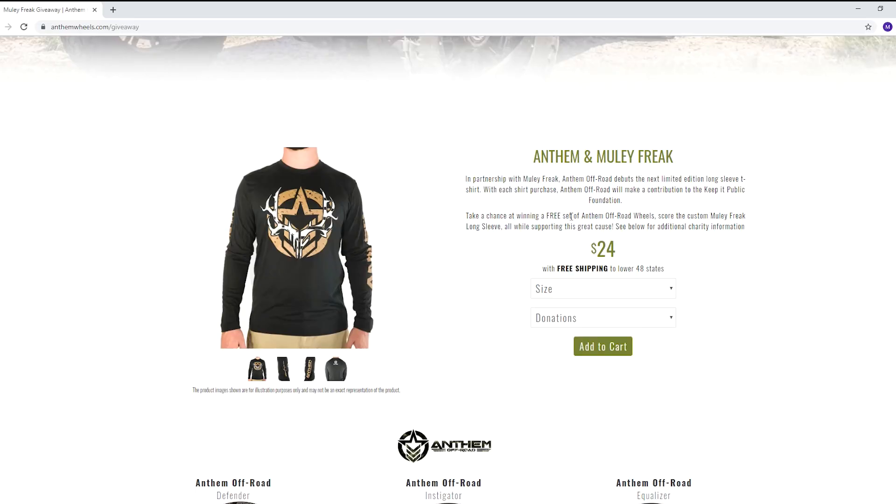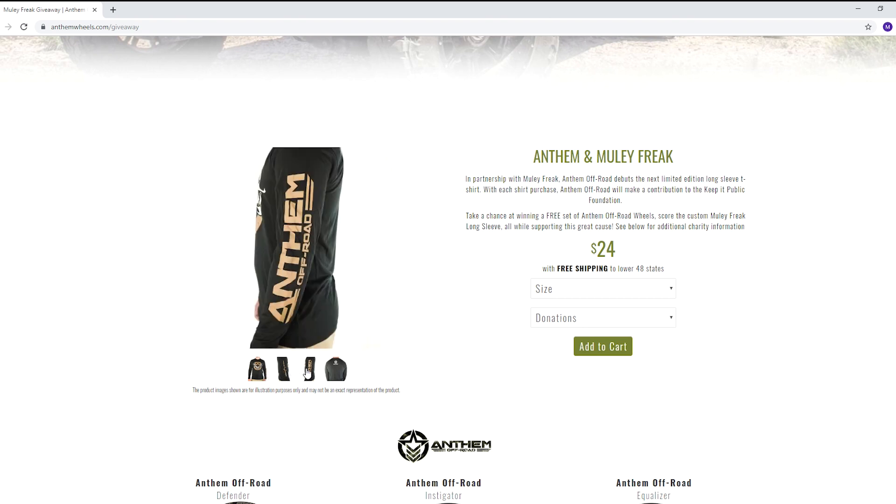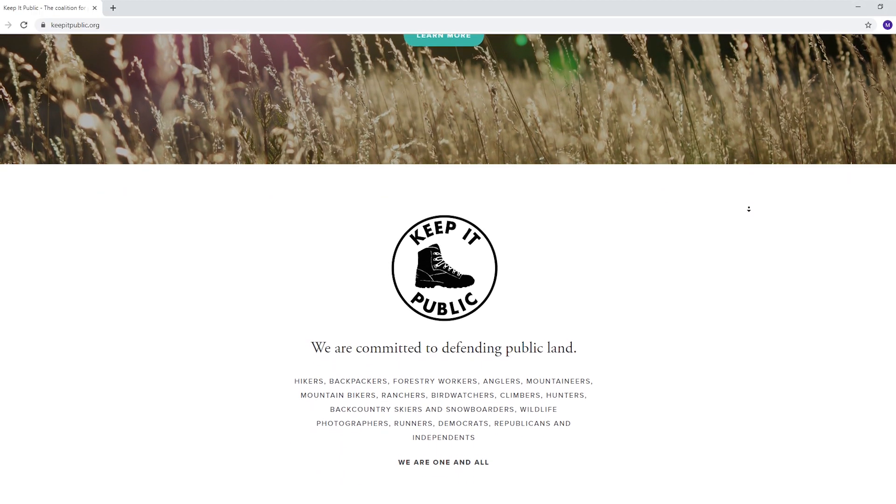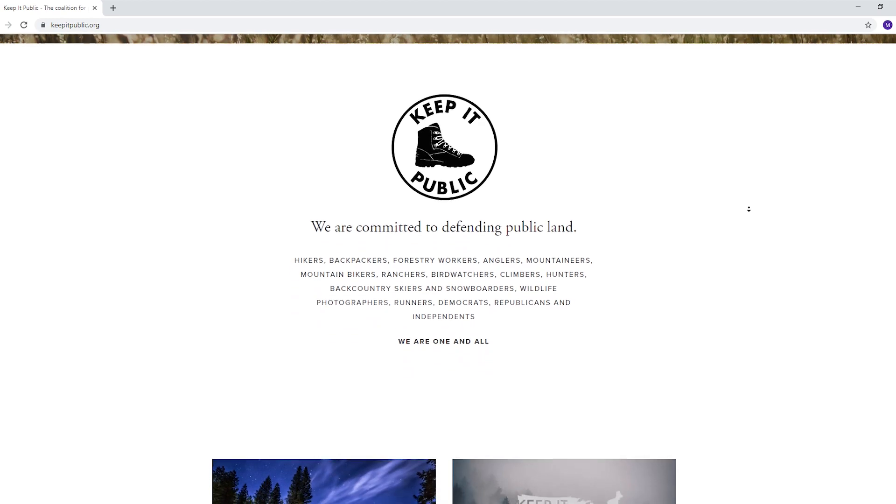We've got great feedback. One problem is that we have a limited number of these in stock. This giveaway we've decided to partner with a charity called Keep It Public, and they focus on keeping all of our public lands free for everyone to use.